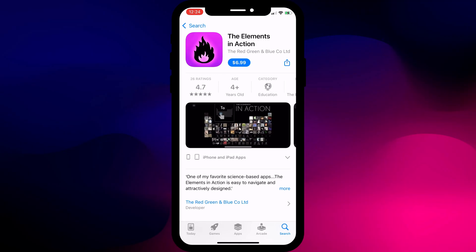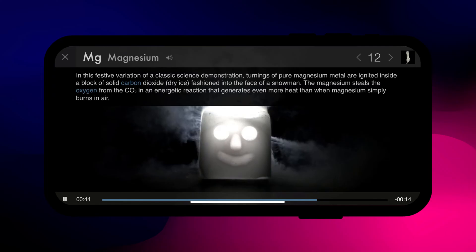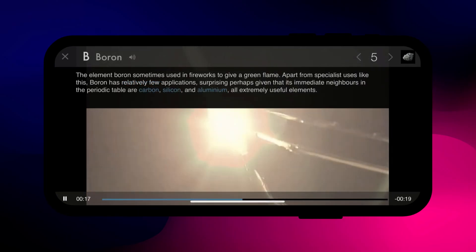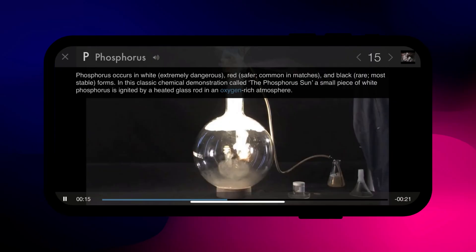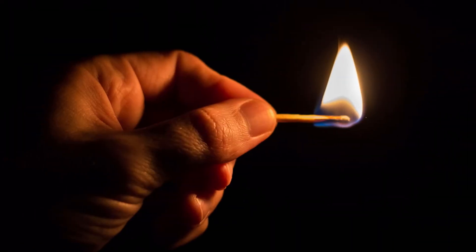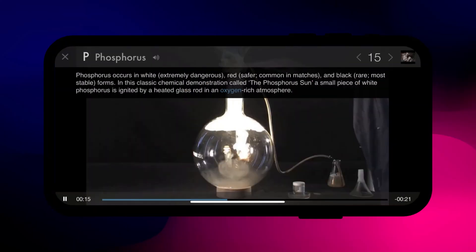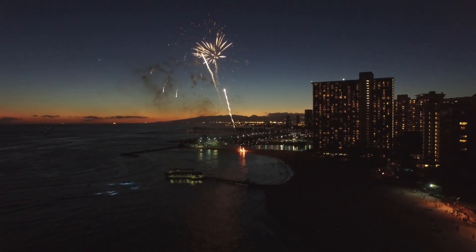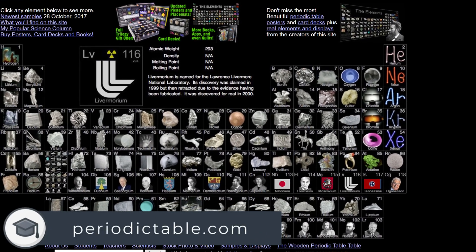If you're more into science than language, how about an app called Elements in Action? It's the only app in our list without a free element to it — excuse the pun — but for a one-off small fee you can watch videos packed with information on all the elements from the periodic table. For example, you'll learn how phosphorus, commonly used in household matches, is safe when red but extremely dangerous when white, and how boron is sometimes used in fireworks because it produces a green flame. Sadly, Elements in Action is only available on iOS, but the author does have a website at periodictable.com.